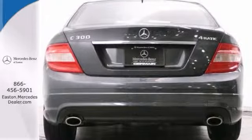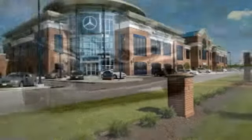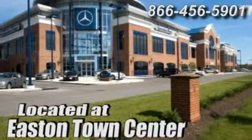We'd love to have you take it for a test drive. Come experience luxury the germane way at Mercedes-Benz of Easton, conveniently located at Easton Town Center.